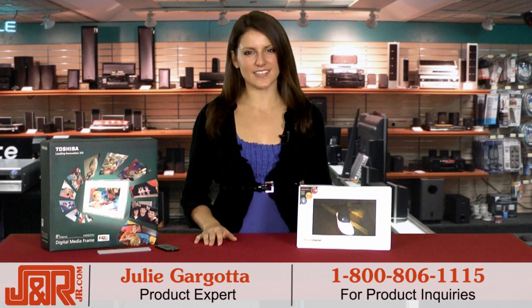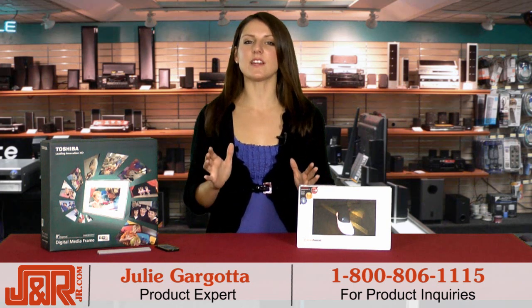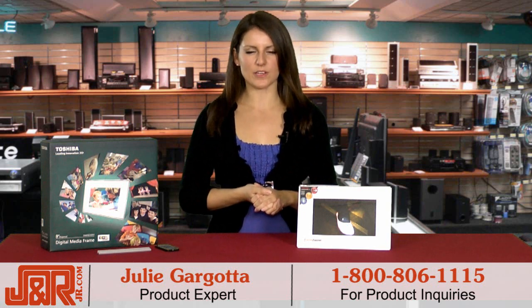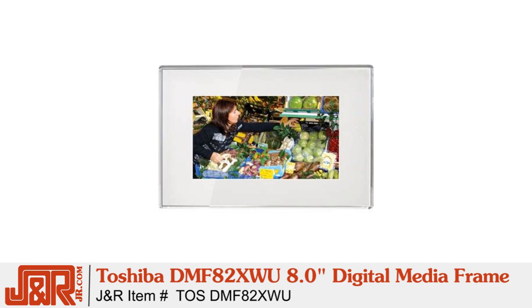Hey guys, Julie here in New York City at JNR Music and Computer World. Today we're checking out an innovative gadget from Toshiba that will make your favorite memories come alive. We're checking out Toshiba's DMF82 XWU 8-inch digital media frame with built-in Wi-Fi.